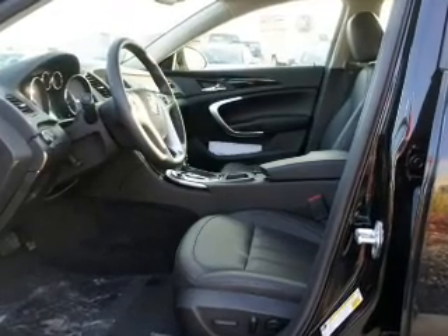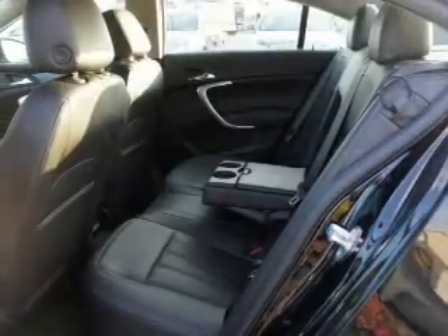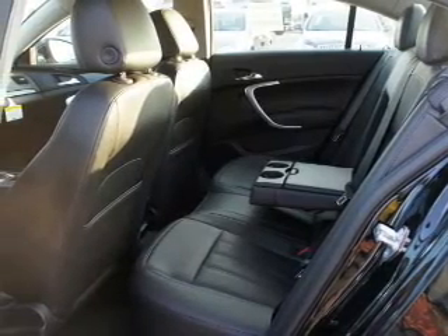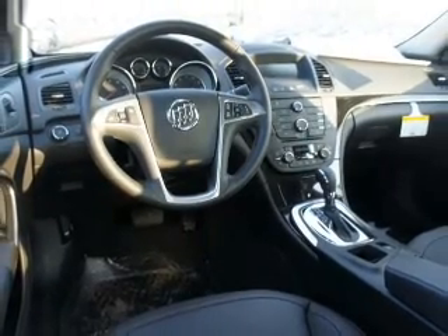With an efficient four-cylinder engine connected to a smooth-shifting six-speed automatic transmission, find your way easily with the included navigation system. Stand out from the crowd with premium wheels. The anti-lock braking system will keep you safe on the road.